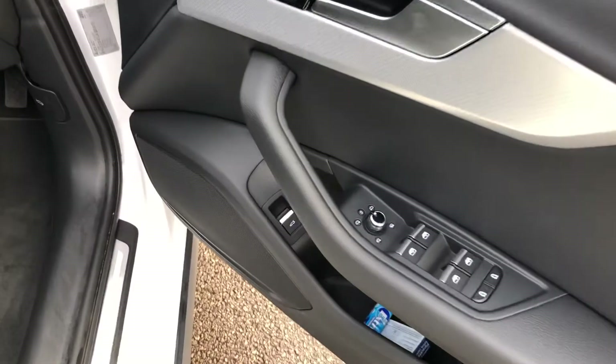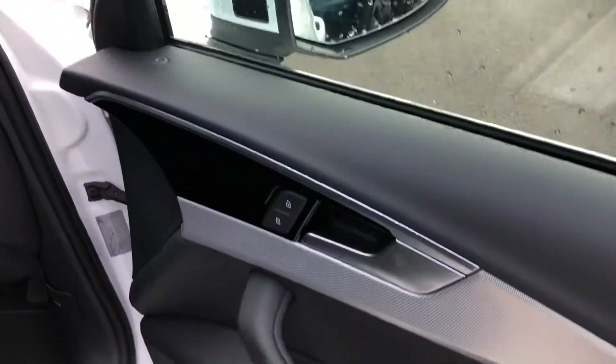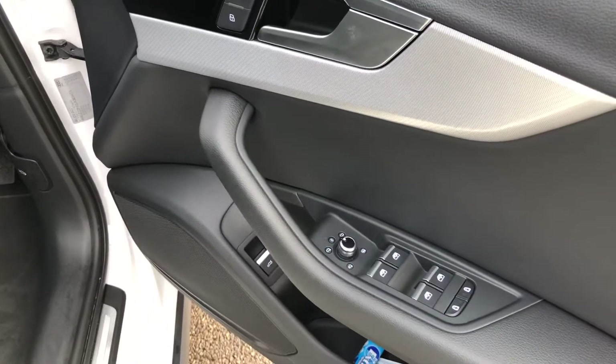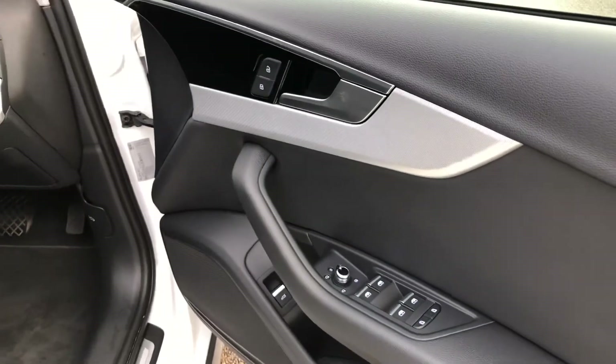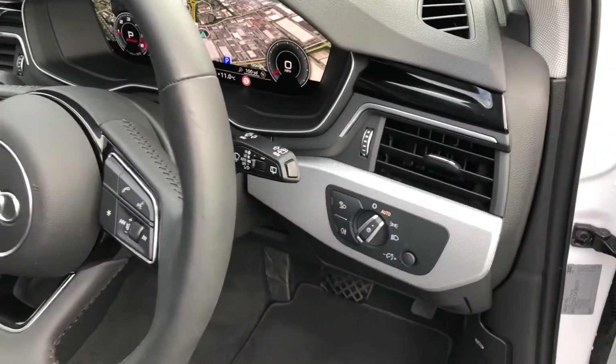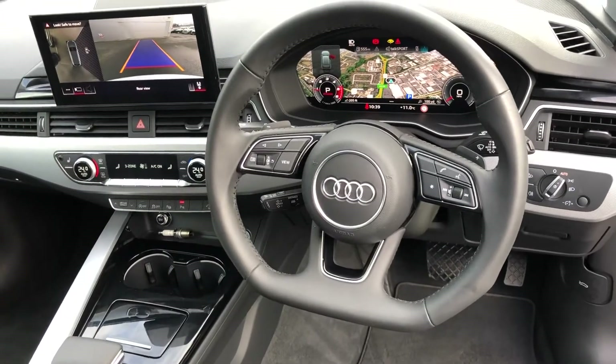Moving to the interior, we have the electrically adjustable heated exterior mirrors, electric windows in the front and the rear with the child lock option, the polished silver inlays, automatic headlights and wipers, and the flat-bottomed multifunctional leather steering wheel.